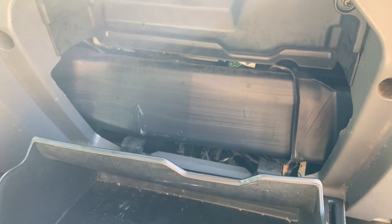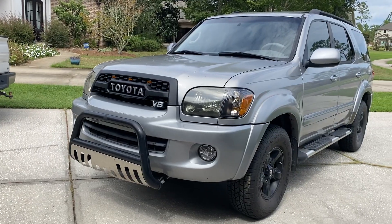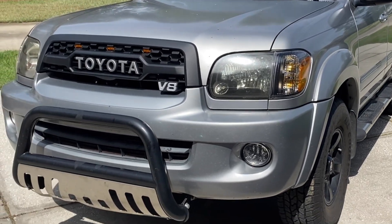Anyway, yeah, there's not one. Some people were confused about that so I just wanted to clear that up. Just a reminder — if you're looking to make your Sequoia stand out, we have TRD Pro grills for all years, first generation 01 to 07. Link in bio. Thanks!